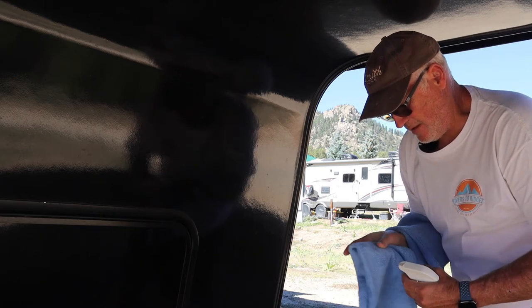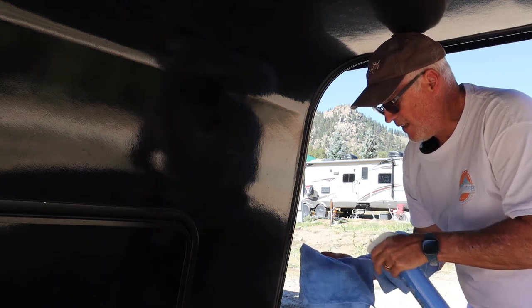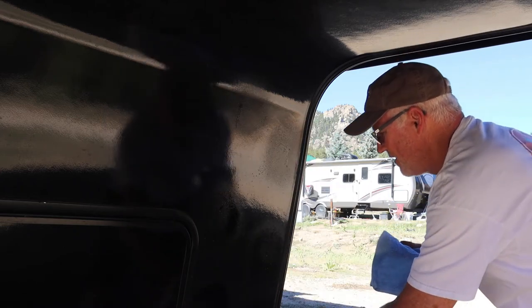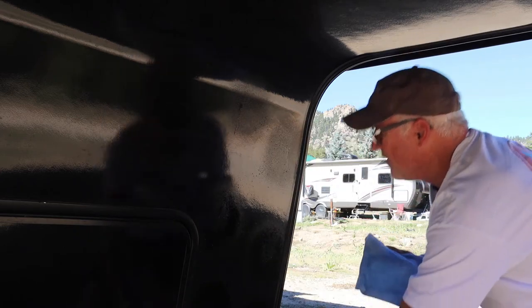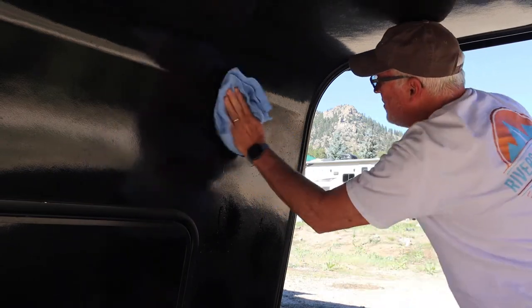I'm going to turn that on and spray. This one's wet. I'm just going to do this little section here and wipe this down with the wet one.